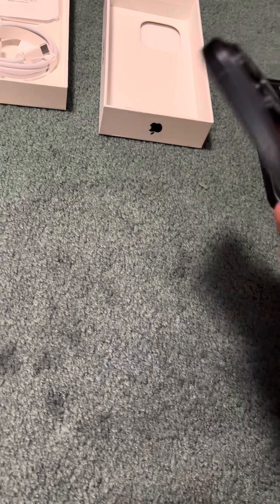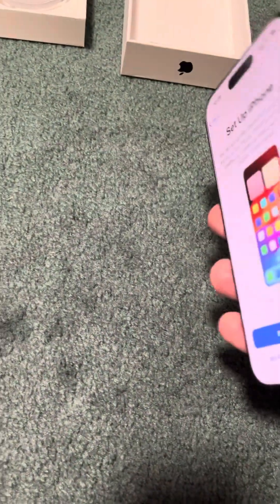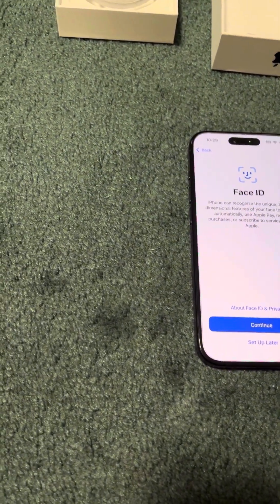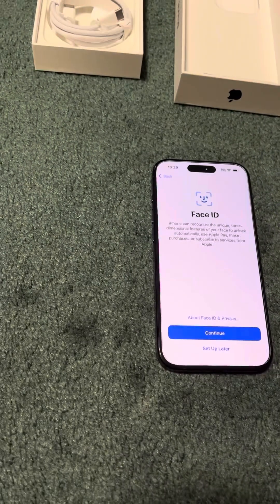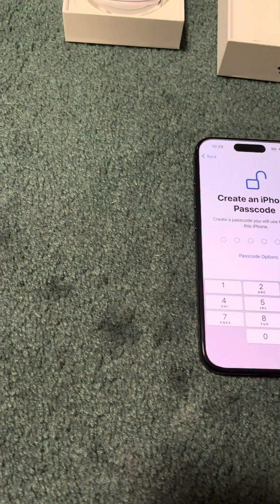But this thing is beautiful. I really am liking the blue. It's super cool. I will compare it to my 14 Pro. So let's set it up — Face ID and all that. I'll be setting this all up after the video.